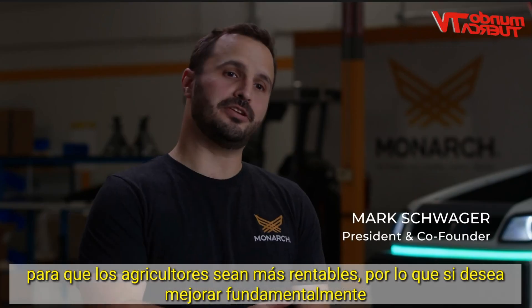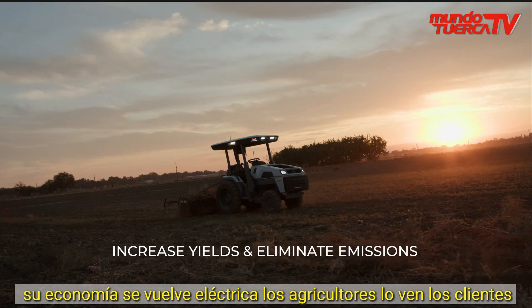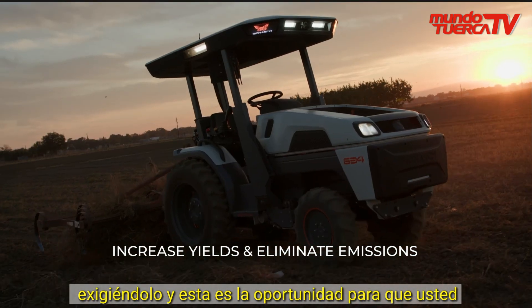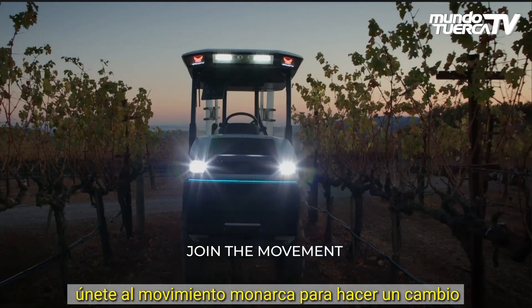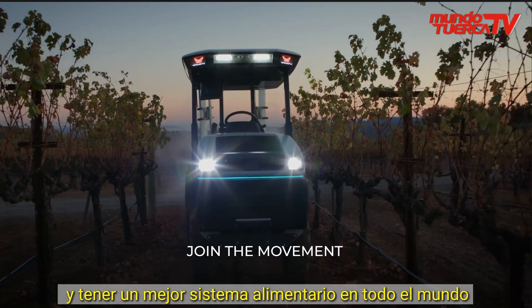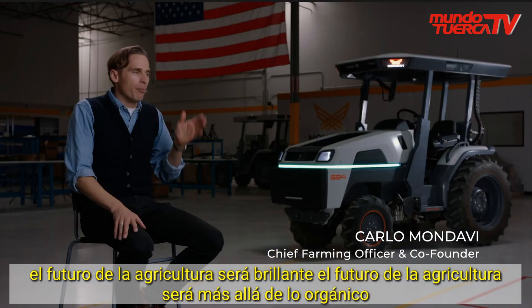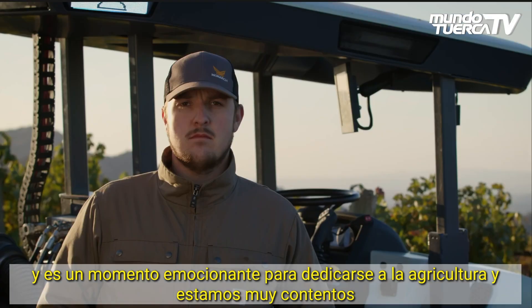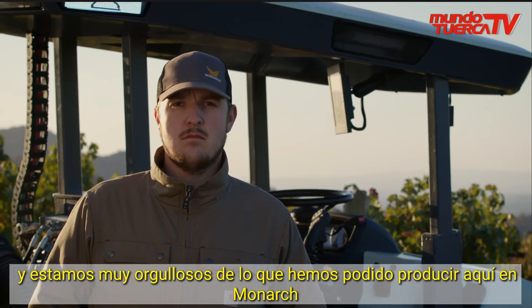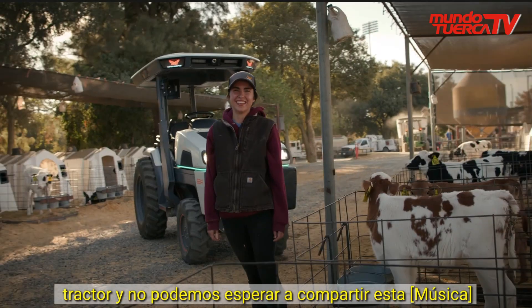So if you want to fundamentally improve your economics, go electric. Farmers see it. Customers are demanding it. This is the opportunity for you to join the Monarch movement, to make a change and have a better food system all around the world. The future of farming will be bright. The future of farming will be beyond organic. It's an exciting time to get into agriculture, and we're really proud of what we've produced here at Monarch Tractor — we cannot wait to share this product with you.